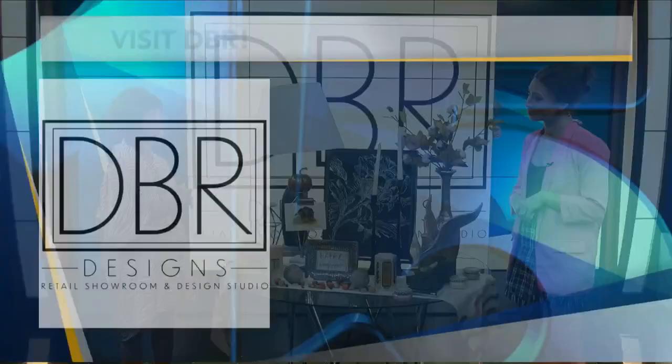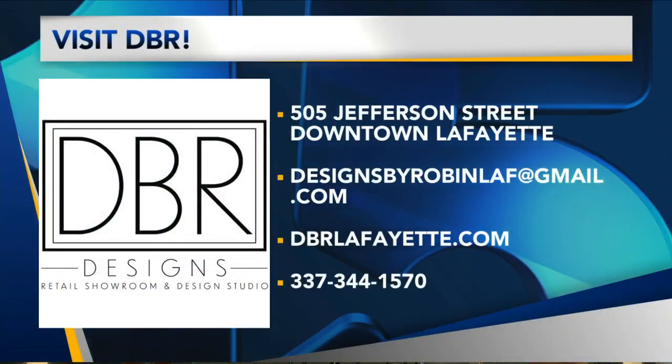We are almost out of time — where are you located? We're at 505 Jefferson Street, downtown. We're open every day except Sunday. Monday through Friday we're there from nine until four; Saturdays eleven until four. And in the next couple of weeks we'll start staying open later. If you haven't visited Miss Robin, go visit her — we'll put all of the information on our website.